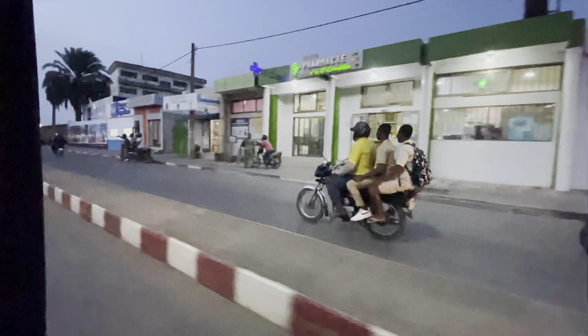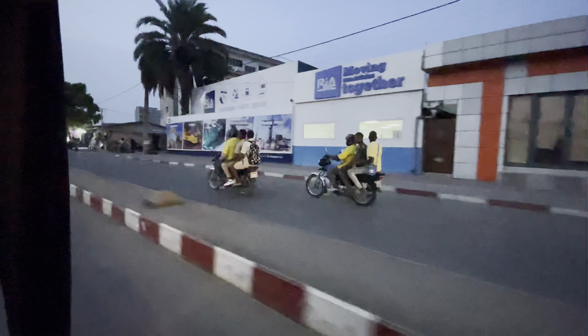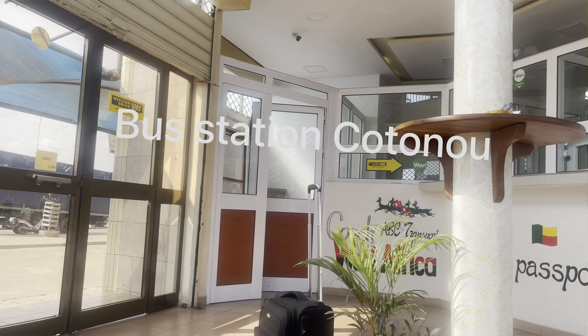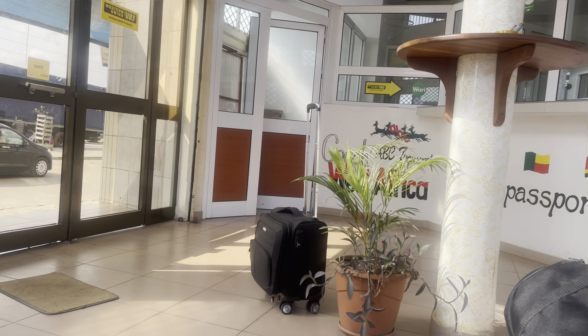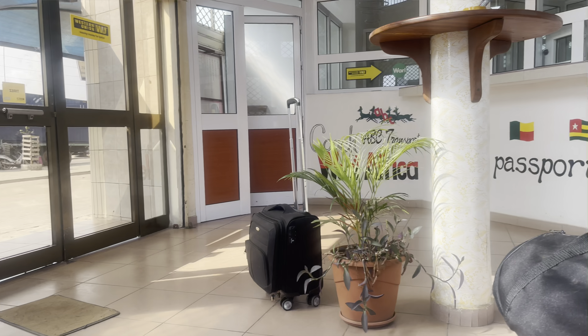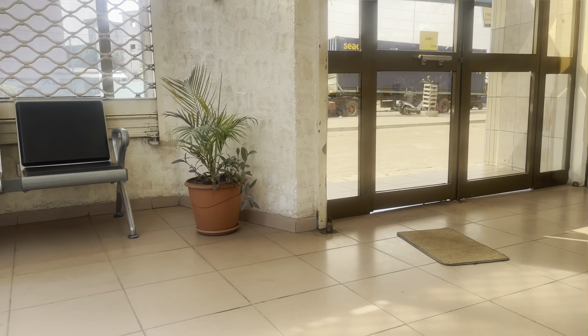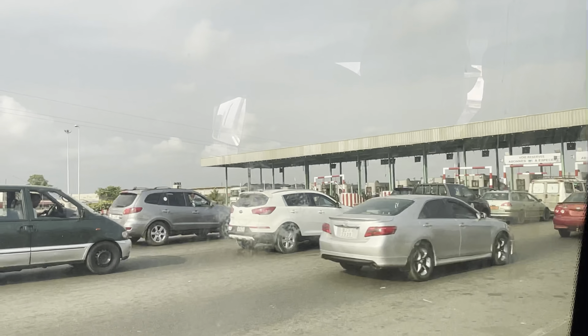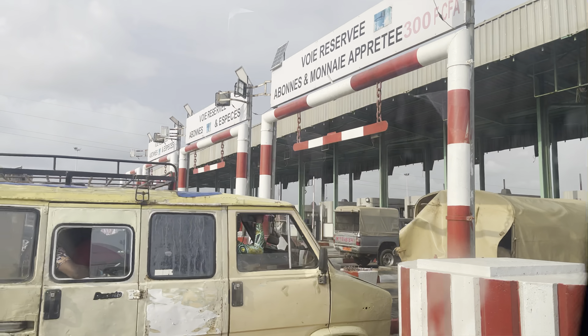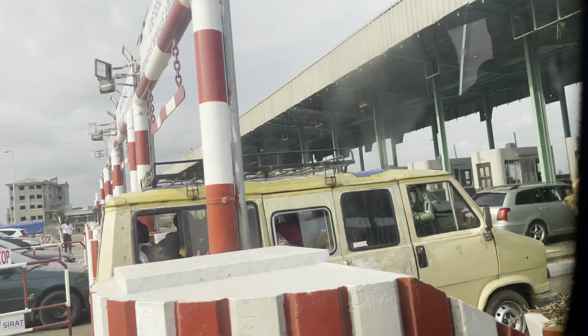Time to go — we're back at the bus station in Cotonou. Can you guess which transport service provider I went with? The journey back into Lagos wasn't as stressful as going; I guess we had somehow gotten used to the roads and the journey.